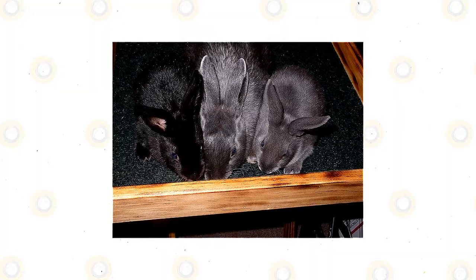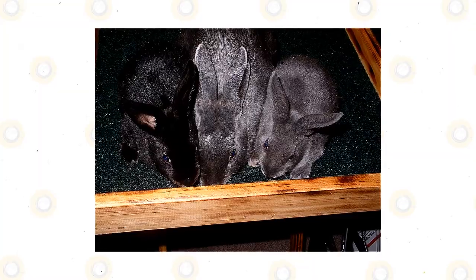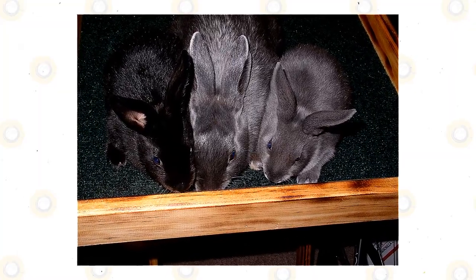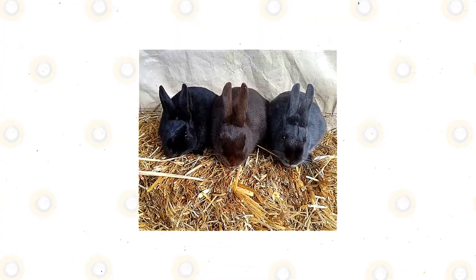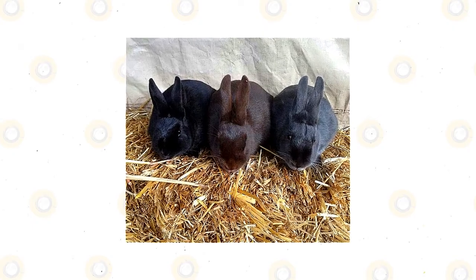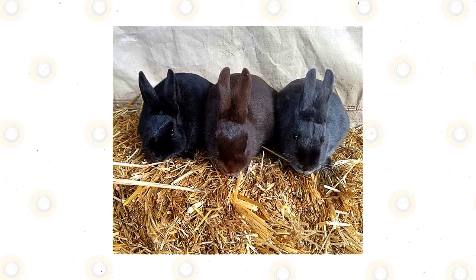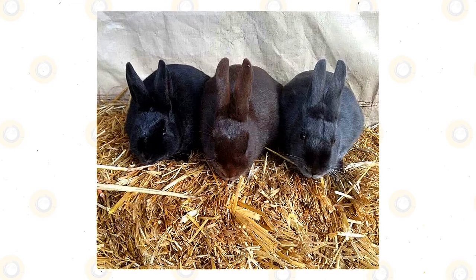You can buy a Havana rabbit from a breeder or retailer. The price depends on whether you want a pet or show rabbit, and varies by gender, size, coat quality, coat color, and overall appearance. Buy only from a reputable breeder that raises healthy Havana rabbits with no genetic problems. You can also find this breed at local trade fairs and events sponsored by the ARBA.